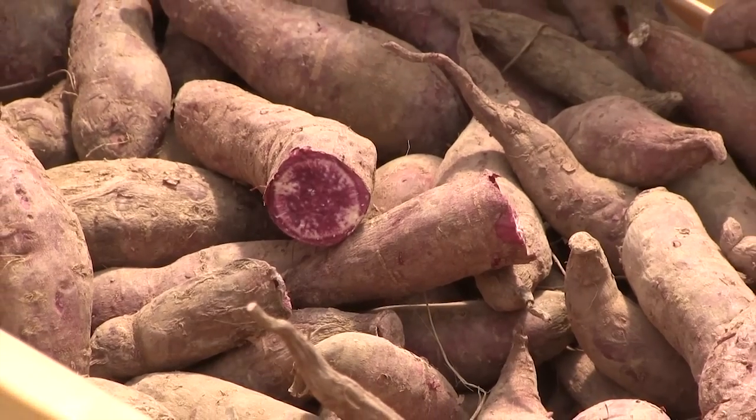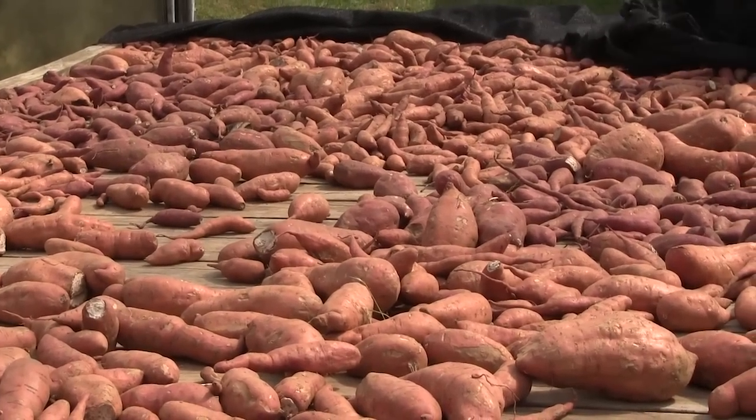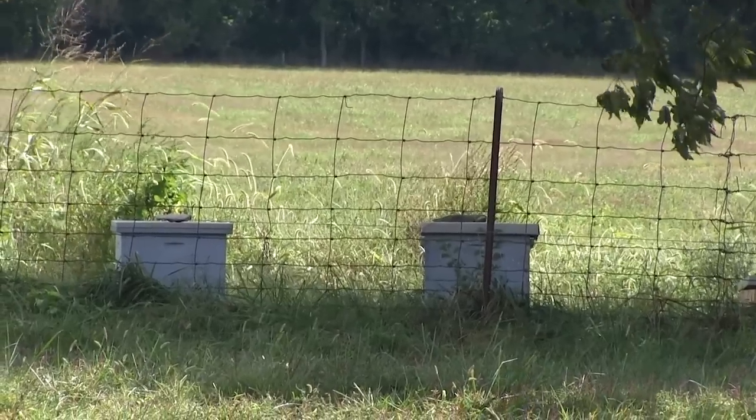Purple sweet potatoes — you don't see those every day. I found these plants at a produce auction a couple of springs ago. How do they taste compared to regular sweet potatoes like the Beauregard? If you're blindfolded, there's hardly any difference. They're real sweet, just a little drier — put a little extra butter on it, some honey too. You've got honey out here as well — around 50 hives. Thank you so much. We're going to go shopping and carry out a big bag. The address is 966 Hickman Hill Road, Frankfurt, Kentucky, off 421 South.